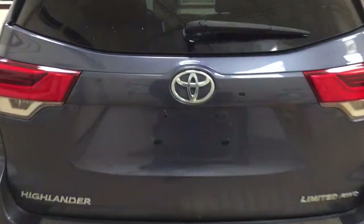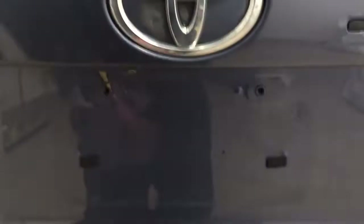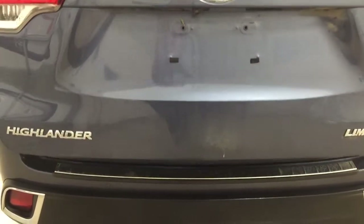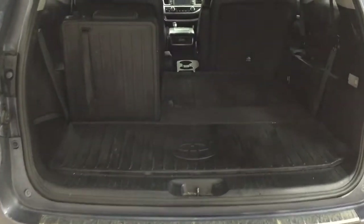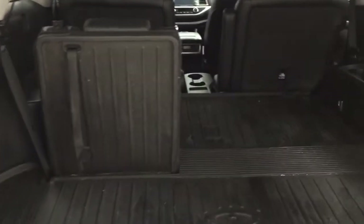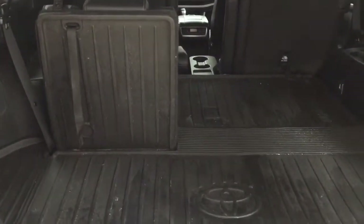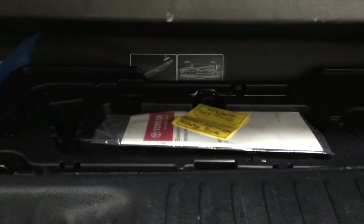Taking a look at the rear cargo area and tailgate, the backup camera is located just on the left-hand side of the tailgate, with the rear hatch release right beside it — push it once and it opens automatically. In the rear cargo space you have second-row captain seats that are also heated, and third-row 60/40 splits for additional passengers or cargo space. The vehicle also comes with a cargo liner, which makes spills easier to clean up.